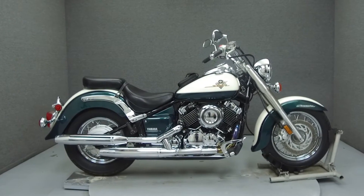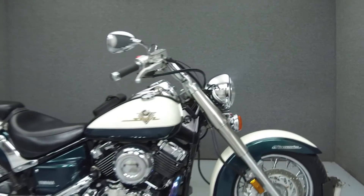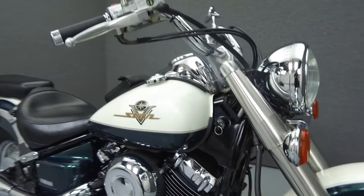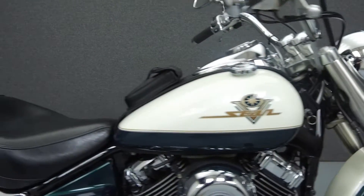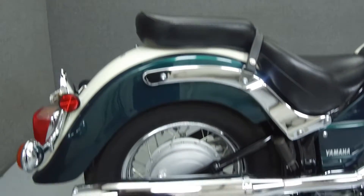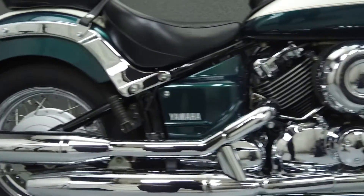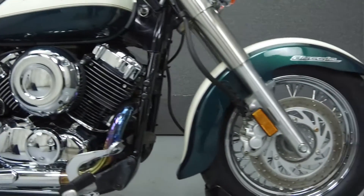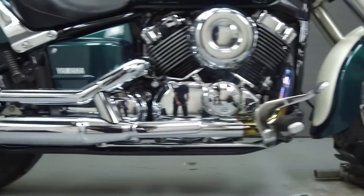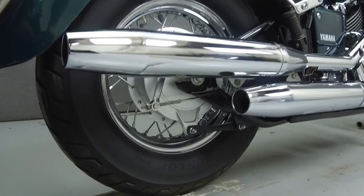Hey everyone, this is Keegan from National Power Sports. Today we're going to take a look at this 1999 Yamaha V-Star 650 Classic with 4,642 miles. Powered by a 649cc V-twin engine with a 5-speed transmission, the V-Star puts up 37.5 foot-pounds of torque at 3,000 RPM. It has a seat height of 28 inches and a dry weight of 471 pounds.